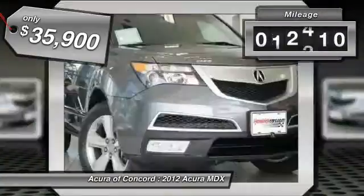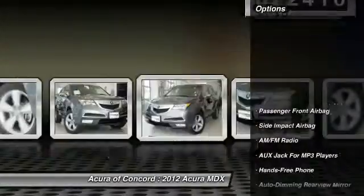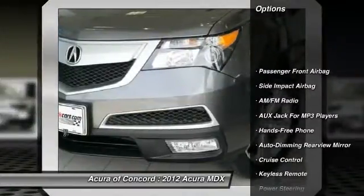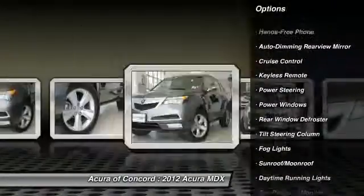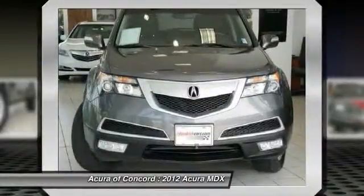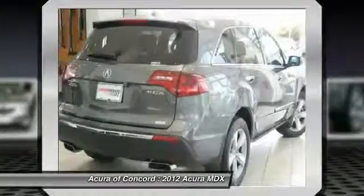This vehicle has less than 25,000 miles. Here are some of this vehicle's great options: traction control, power steering, cruise control, auto dimming rear view mirror, PPO, rear window defroster, power windows, fog lights, leather seats, and daytime running lights.